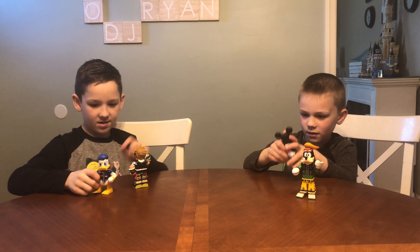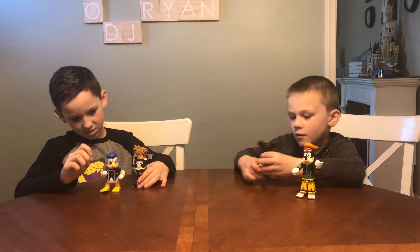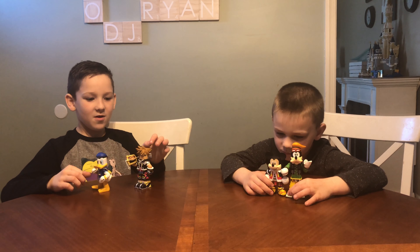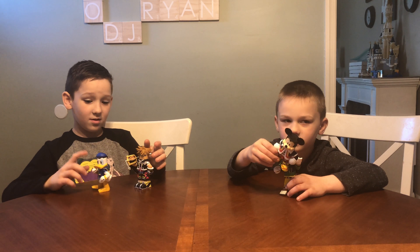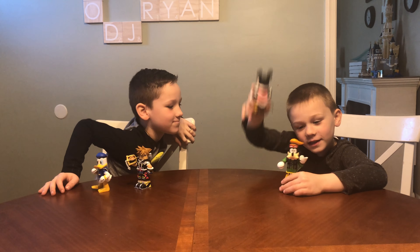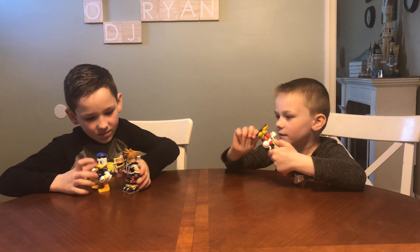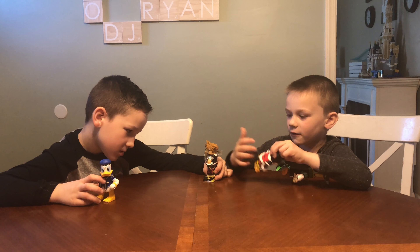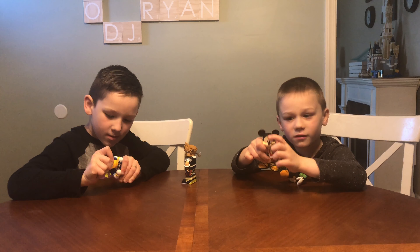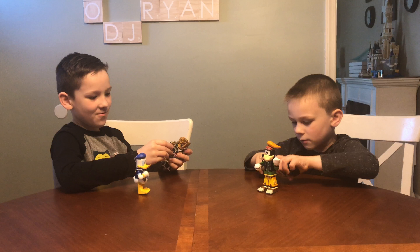This is Kingdom Hearts Mini-Mates Series 1, with another series coming featuring more of your favorite Kingdom Hearts characters. We're really excited to have Goofy, Mickey, Donald, and Sora. You can also move their tails if they have one, and you can't move their arms. Sora's Keyblade is really cool.